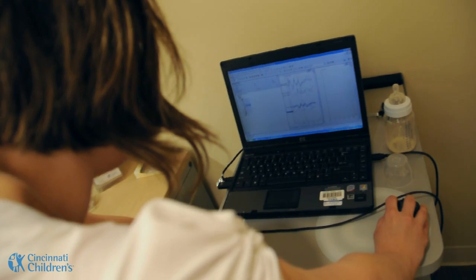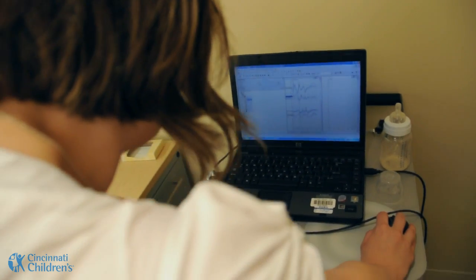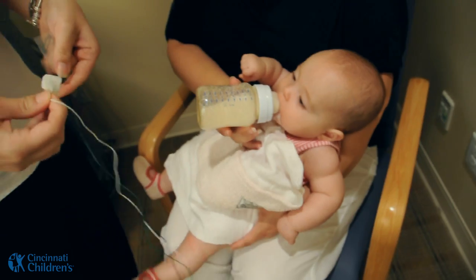The ABR stands for the auditory brainstem response. That means the response that we get back from the hearing nerve when we play sounds into the ear. The test is done without the response of the child, where we are able to detect exactly where their hearing is.